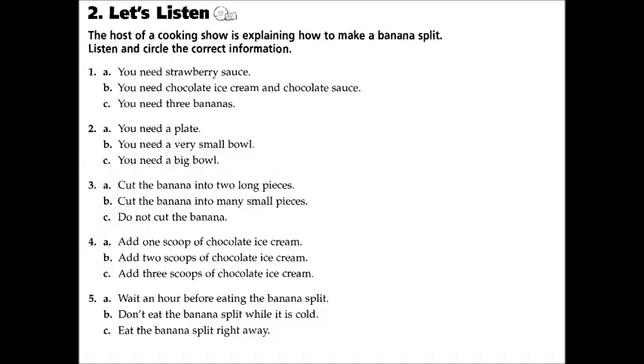Now that you have your ingredients, you need a bowl to put everything in. Make sure it's a big bowl, everyone, because we're going to use a lot of ice cream.